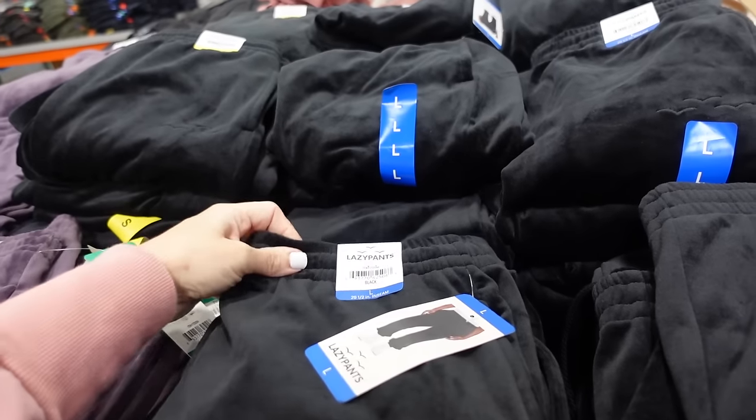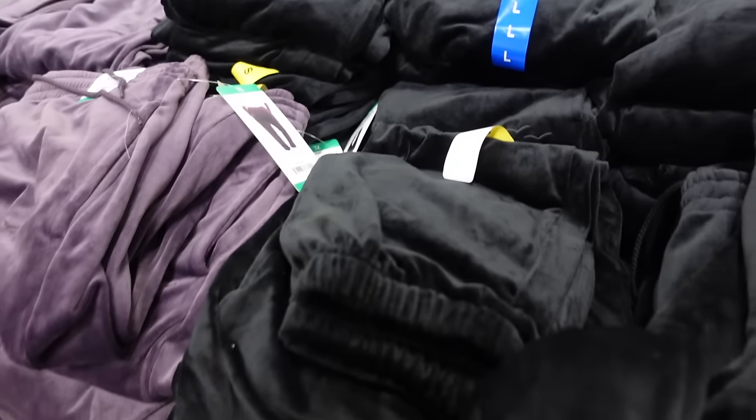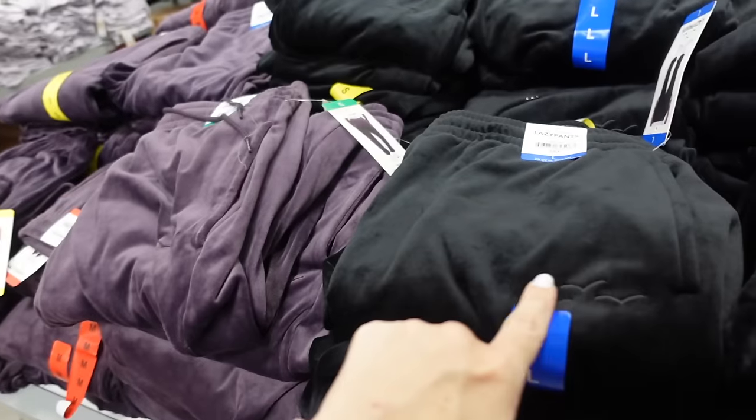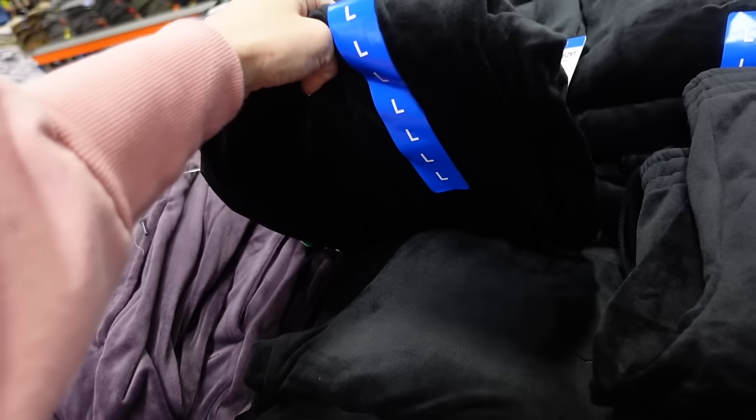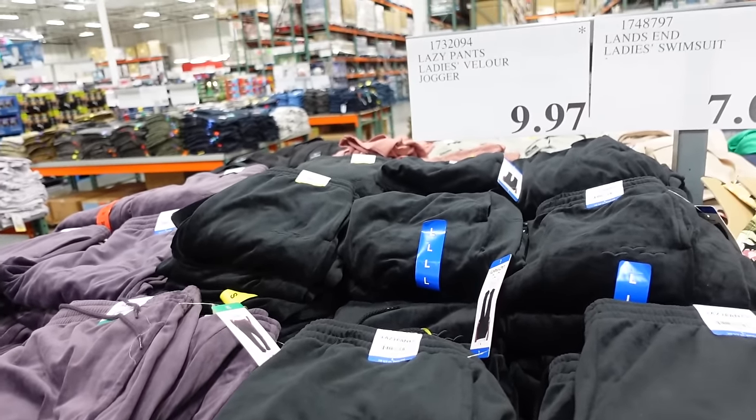Marked down lazy pants — I think these were like $20. They have that elastic waistband with side pocket drawstring, super plush with the jogger bottom. In black, also comes in purple with a little embroidered birds detail, and they're $9.97.